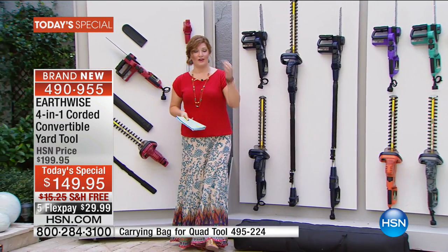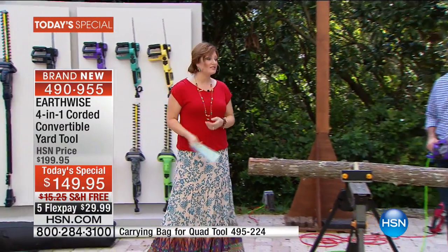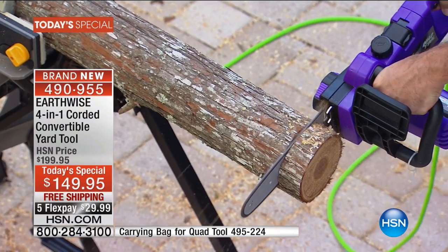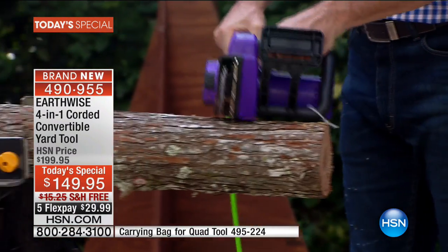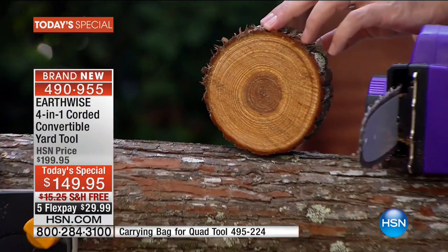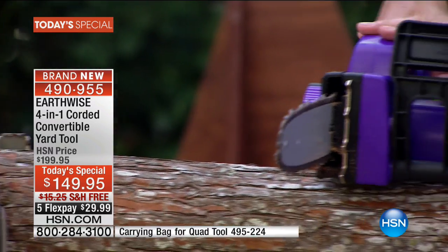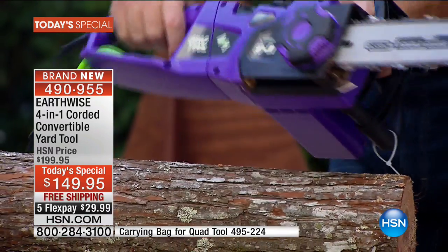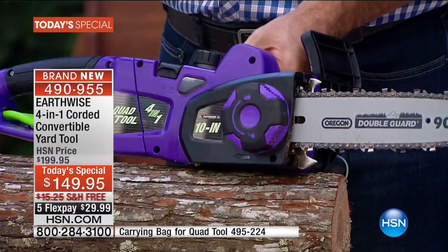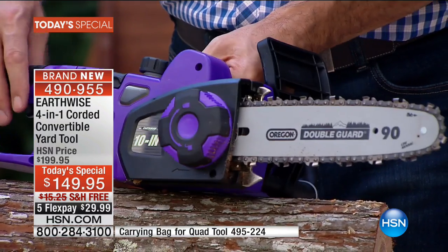I'm going to head on over to join Peter because we want to show you how effortless and easy this is to do. Last hour I was cutting away — it was really so easy. It's tremendous when you see what this can do. This is a great way to show everyone if they're concerned about whether it's electric and will it have enough power. This is a really good-sized log — maybe four or five inches in diameter — and it does a fantastic job cutting through that. This is our four-in-one tool, our quad tool — you're not going to find this anywhere else. This is exclusive to HSN.